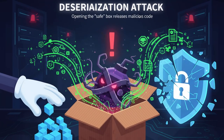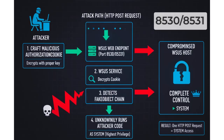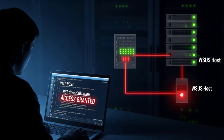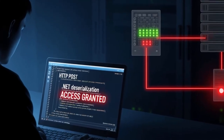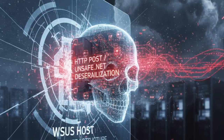Think of deserialization like opening a box — it's supposed to contain safe objects. However, if an attacker sneaks in a malicious gadget, when you open the box, it executes code. That's exactly what happens here. The hacker crafts a malicious authorization cookie, encrypts it properly, and sends it to the WSUS web endpoint, usually on port 8530 or sometimes 8531. The Windows Server Update Services then decrypts it, processes a fake object chain, and anonymously runs the hacker's code as SYSTEM — the highest privilege level in Windows. With just one HTTP POST request, the hacker gains complete control of the WSUS host. This is a classic unsafe .NET deserialization attack.